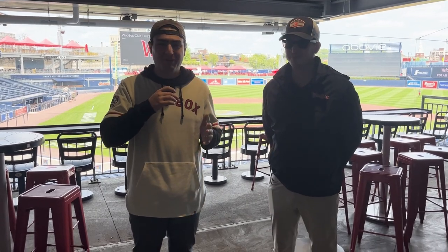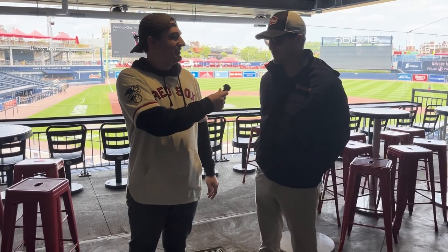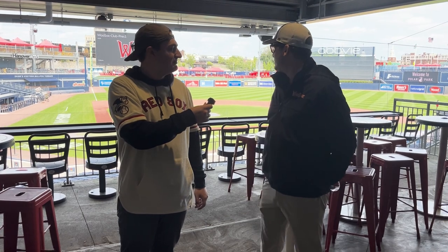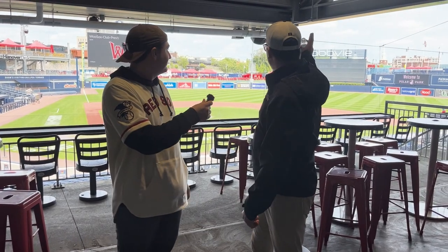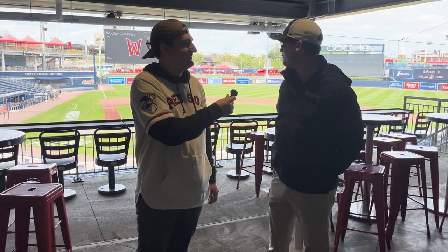We're now in Polar Park, joined by Brendan Black. You may recognize him from WooSox Insider, but he does a whole lot more — he's the Manager of Ballpark Entertainment here and he's going to be our tour guide today. We're starting here in the main concourse area where, if you have a general admission ticket, you can roam around the park, go from here all the way out behind the batter's eye and circumnavigate the ballpark, as Dr. Charles likes to call it. Then we'll make our way up to the Worcester Wall.